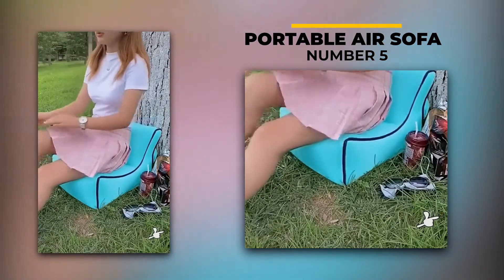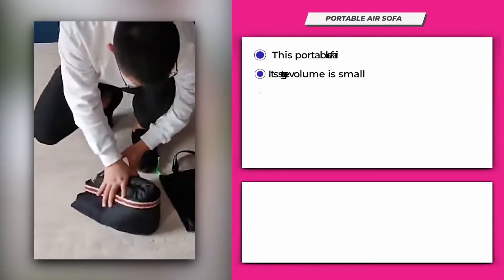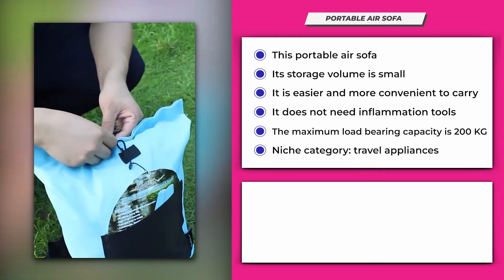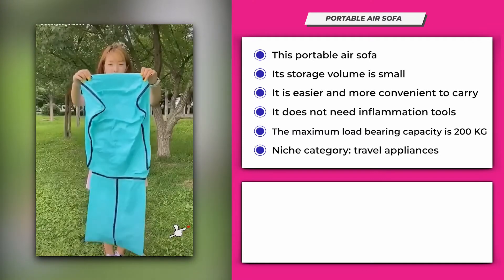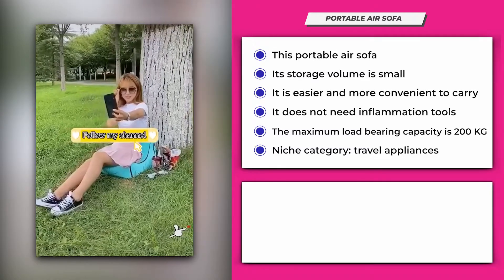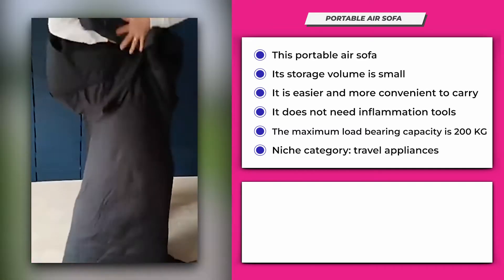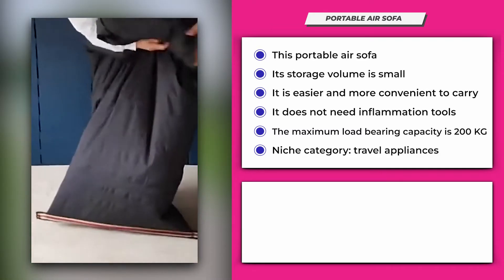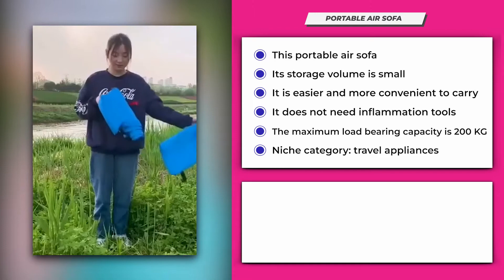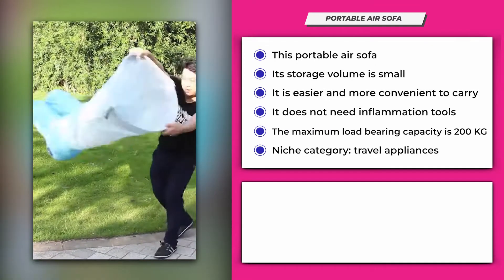Number 5: Portable Air Sofa. This portable air sofa is available in multiple colors. Its storage volume is small and does not take up space, making it easier and more convenient to carry when traveling outdoors. It does not need inflation tools and can be inflated in 5 seconds. The bottom of the seat is concave to ensure stability and does not roll over. The load-bearing part adopts a U-shaped design to efficiently disperse riding pressure, with a maximum load-bearing capacity of around 200 kilograms. It uses a single-layer aerial parachute nylon material and belongs to the travel appliances niche.